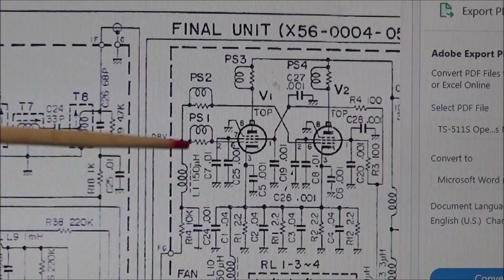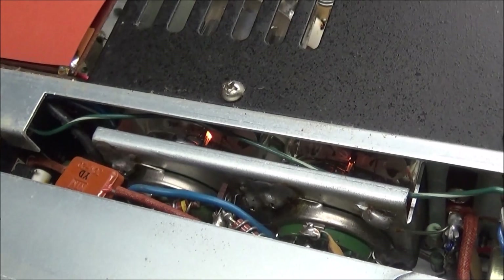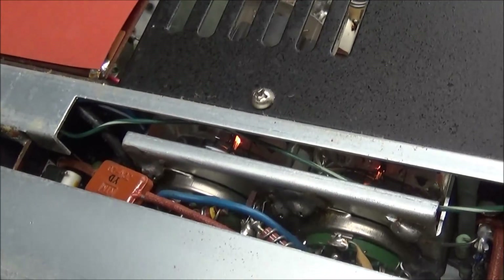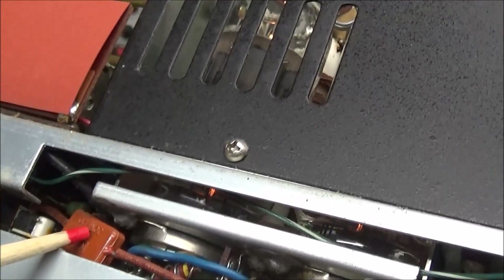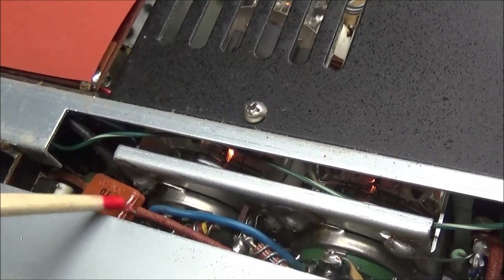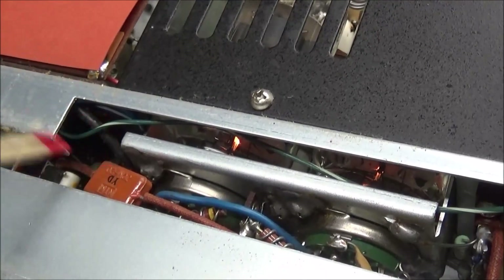If we look just under the PA cage on the side right here, you can see it — there is our molded mica capacitor right here. There's a bare spot right here so I'm going to connect the oscilloscope probe lead here, and we'll see if we've got any output whatsoever coming out of this capacitor.